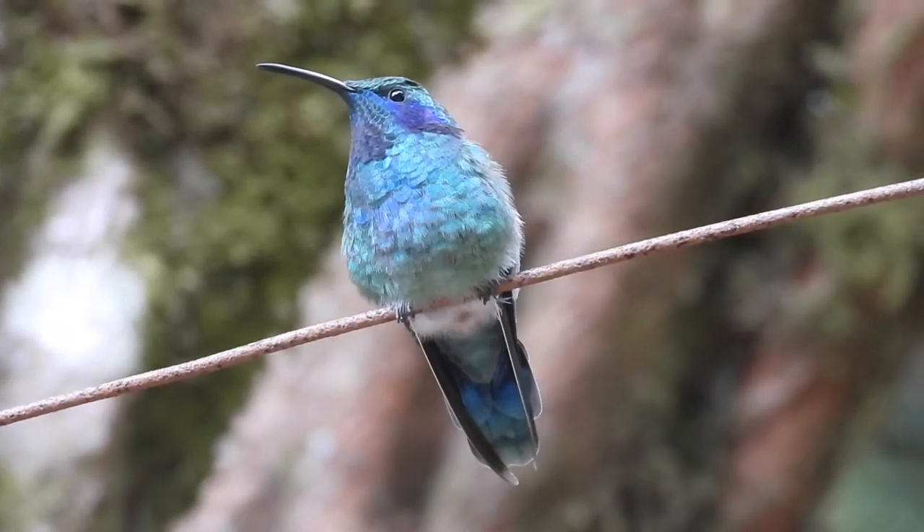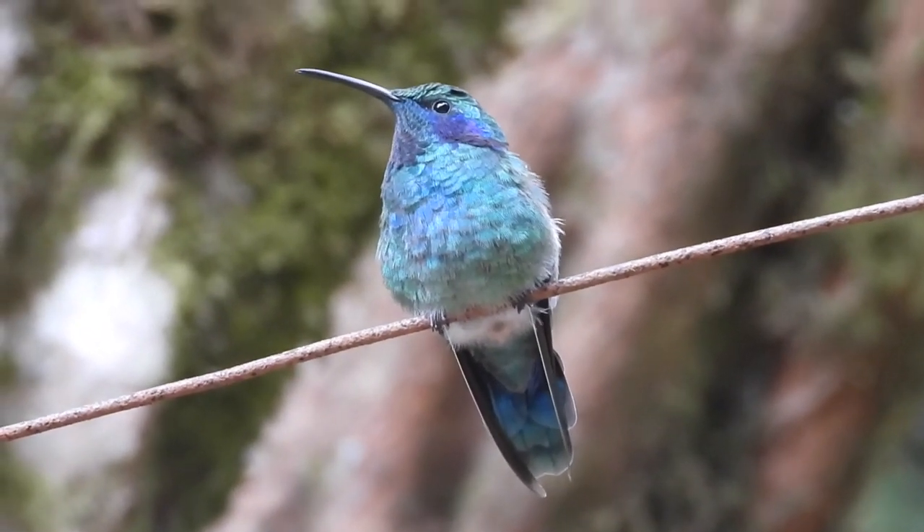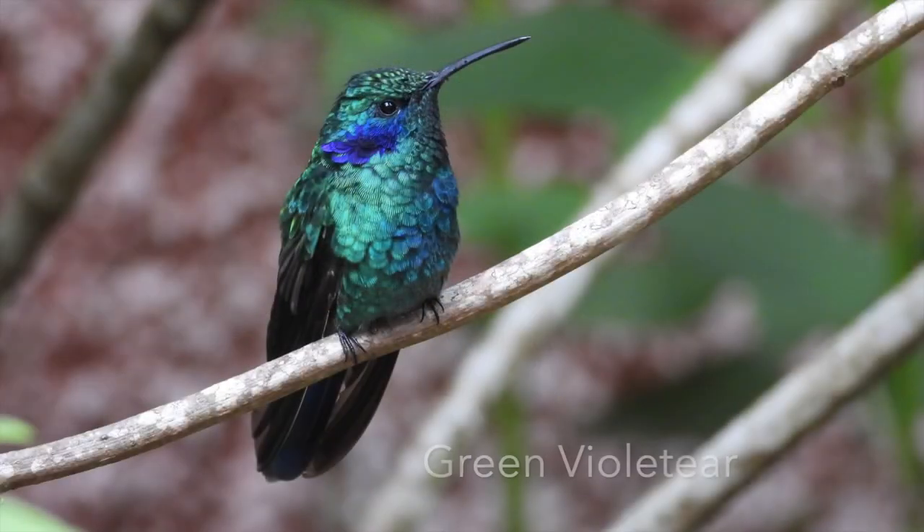One of the most abundant hummingbirds on the feeders, and the one I had the most opportunities with to take a decent photograph, was the green violetear. Check out some of these pictures.